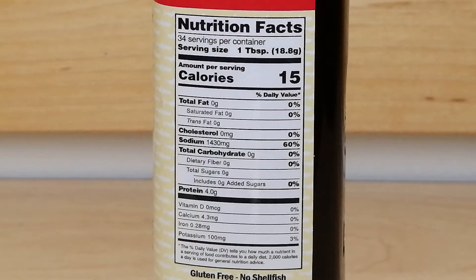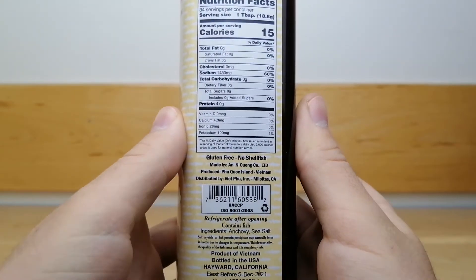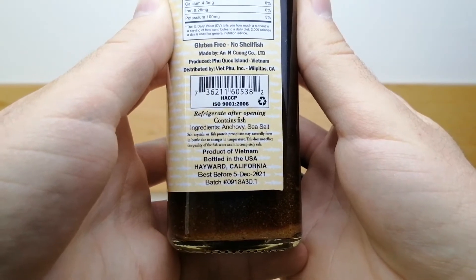The serving size indicated on the bottle is 1 tablespoon. There are 34 servings per container and each serving contains 4 grams of protein and 1430 milligrams of sodium. The sodium content in this sauce is quite high, so remember that a little goes a long way.